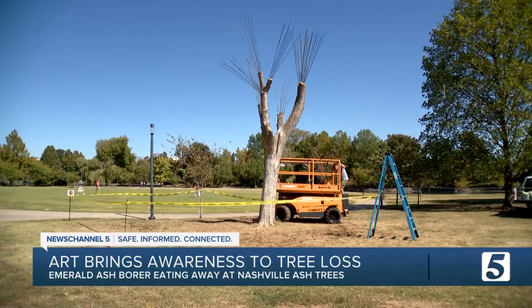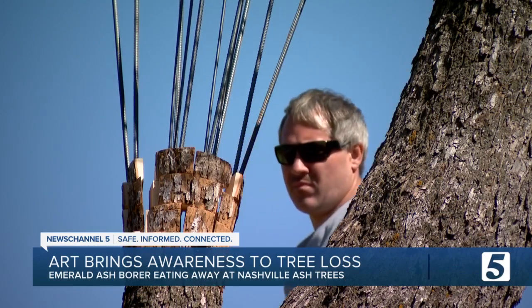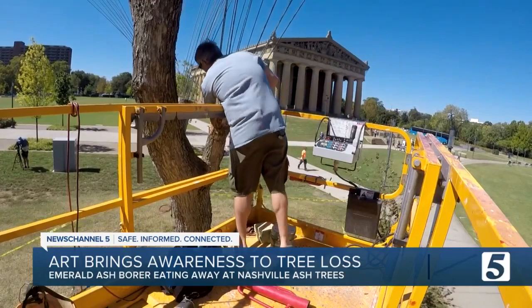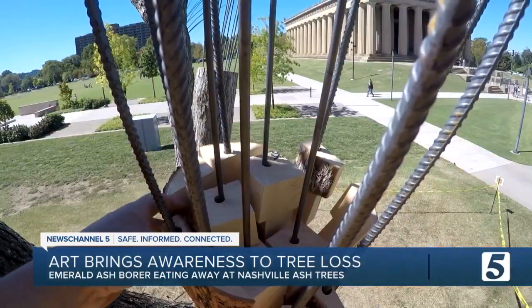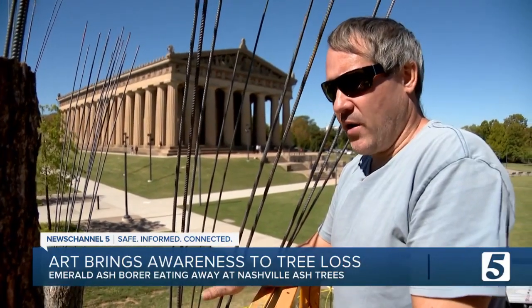Anthony Hines May is the artist attracting attention in Centennial Park this week at this severed ash tree. "I want them to have their own takeaway." He's creating a sculpture out of a tree that was attacked by emerald ash borers. "Our ash canopy is just being annihilated."